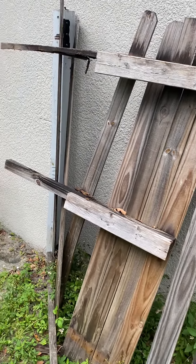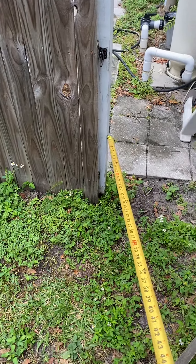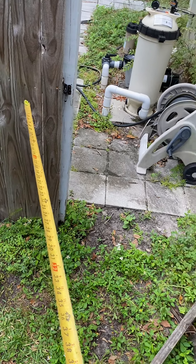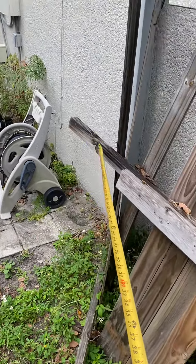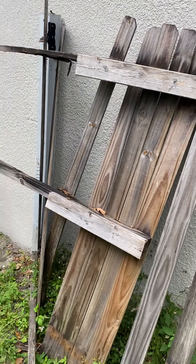We're going to probably end up taking this guy, replacing it, moving it over, and modifying the fence to fit the size. Then getting a four foot fence with the new latch, and that will make me happy. We'll keep you guys posted.